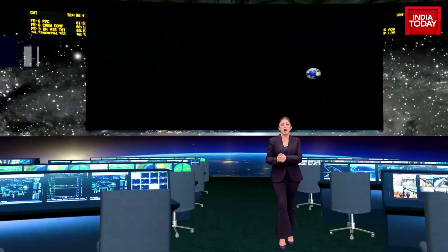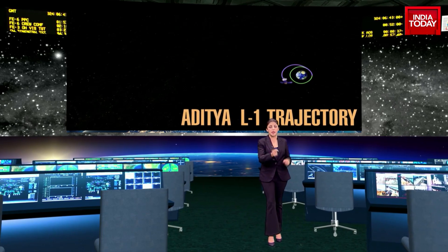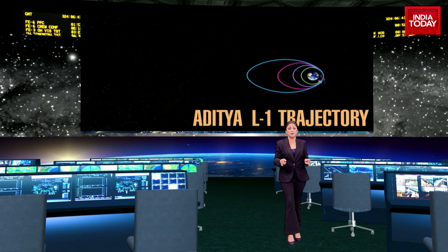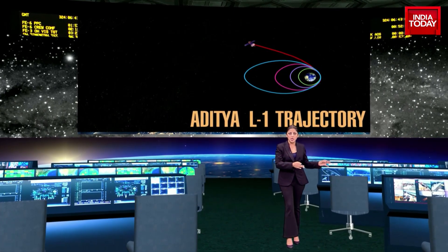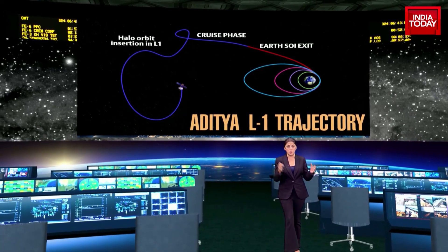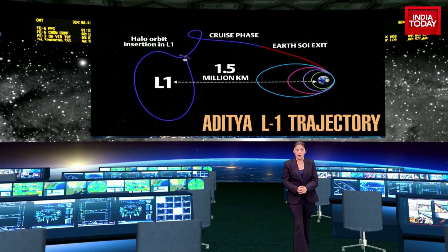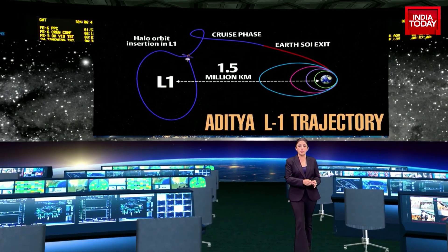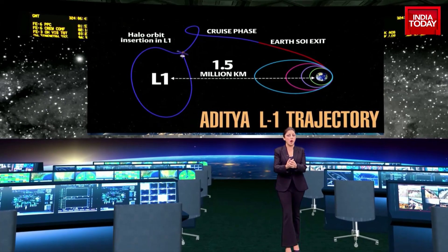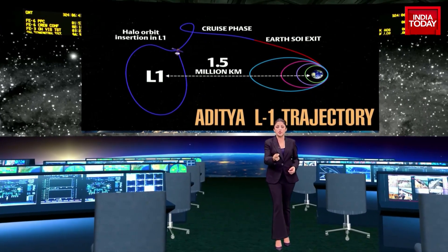After being placed in a low-earth orbit by ISRO's PSLV XL rocket, the orbit will be made more elliptical. The spacecraft will then be launched towards the L1 point using on-board propulsion. As it travels towards L1, it will exit Earth's gravitational sphere of influence, or SOI. After the exit, the cruise phase will begin and the craft will be injected into a large halo orbit around L1. It will take four months for the spacecraft to reach its destination.